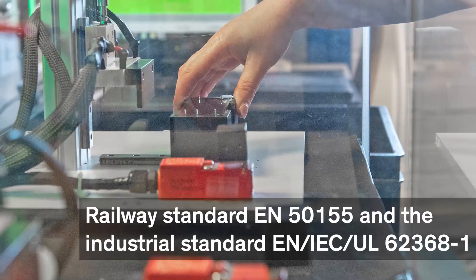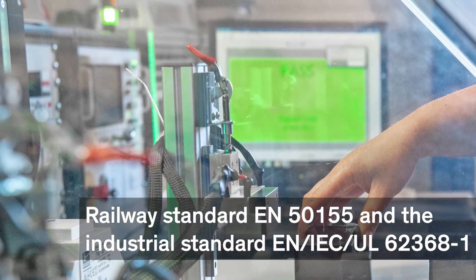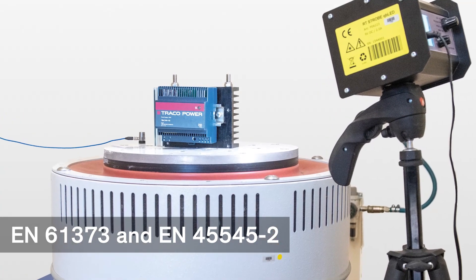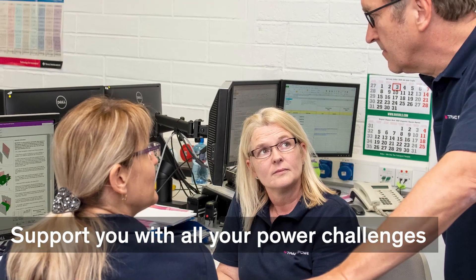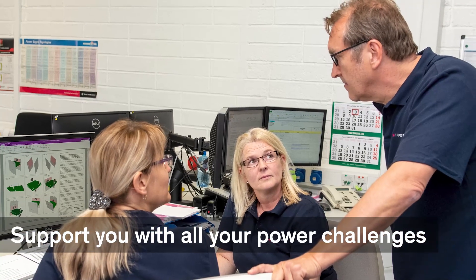Carefully engineered and fully compliant with the latest railway and industrial standards, all products are also tested to the max in order to cope with the hardest shocks and vibrations and fire safety according to the latest railway standards. Our experts know all the details and support you with all power challenges like EMC, providing application notes and support with design-ins and certifications.